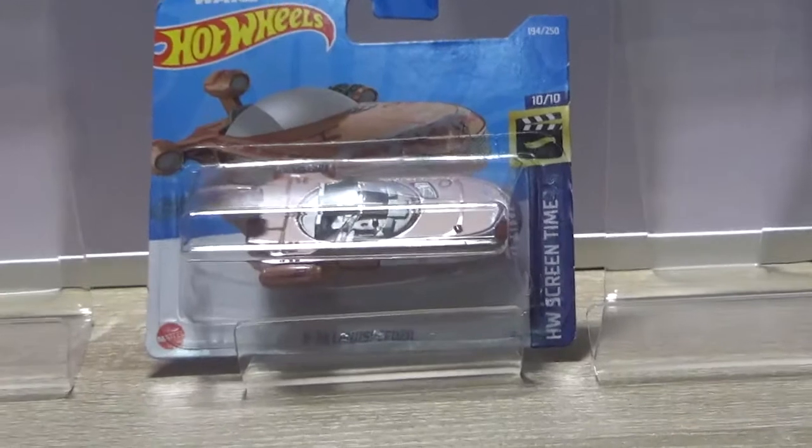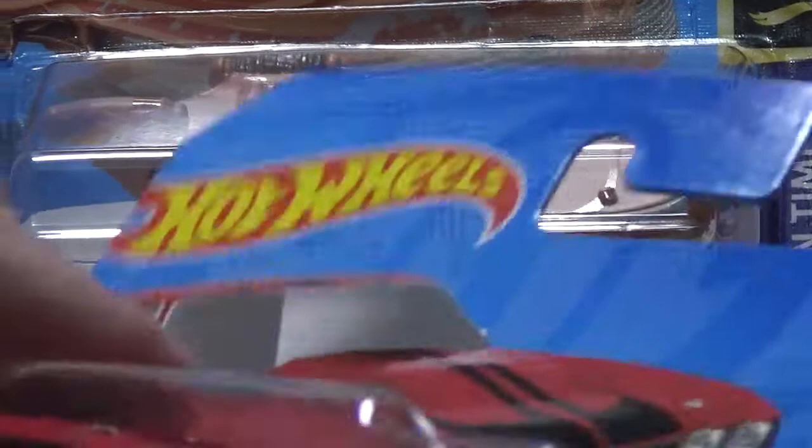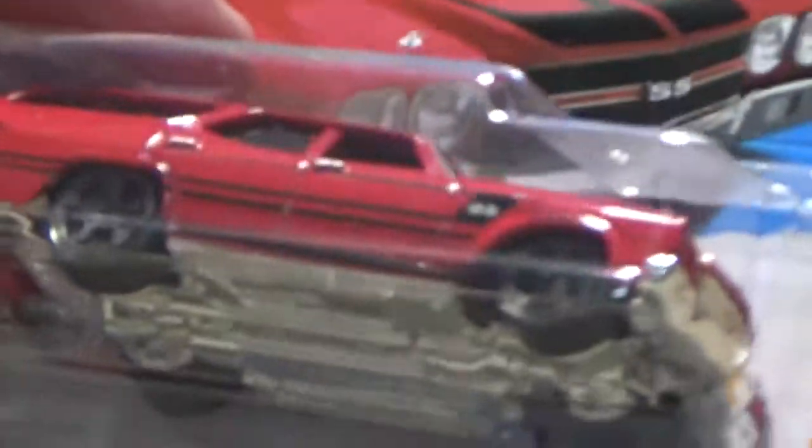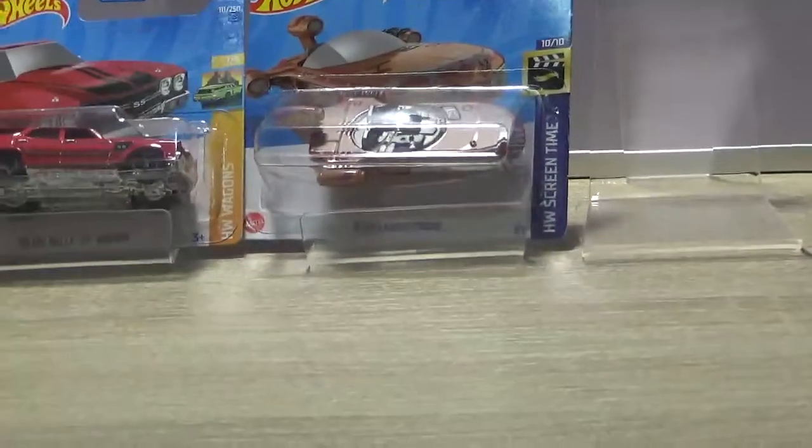Number four — have a Chevy. The 70s Chevelle SS wagon. Nice looking car. I bet it's going to do quite well on the tracks. I have doubts. We'll see.